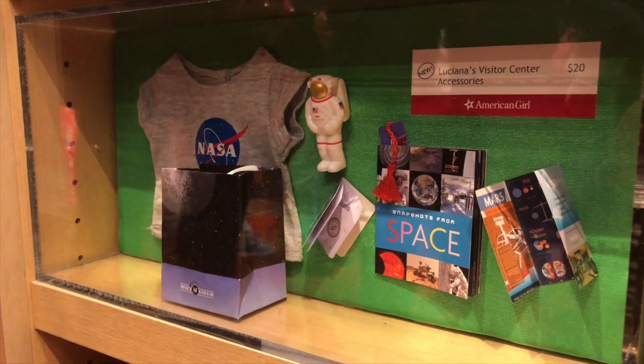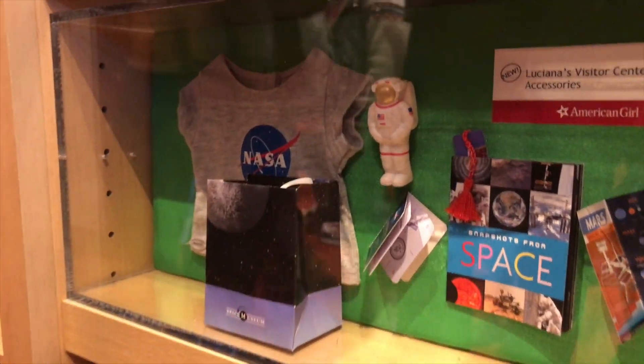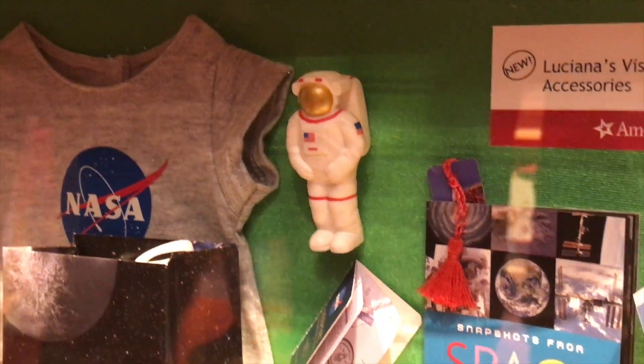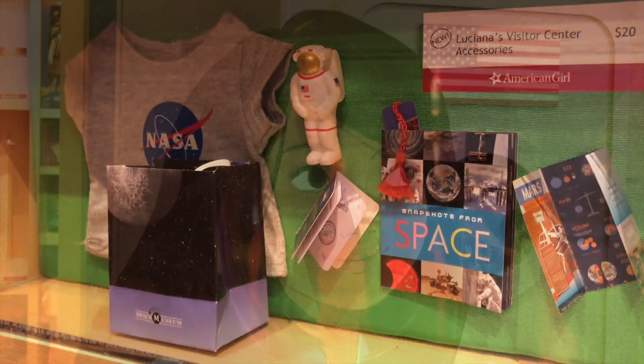This says the visitor center accessories — Luciana goes to the space museum. And here are all the stuff here. There's a tee, and there's that little astronaut figurine. There's also a book, a bookmark, a brochure, and so many items.